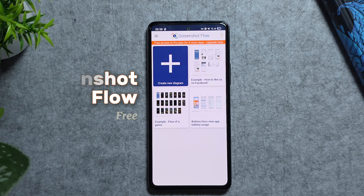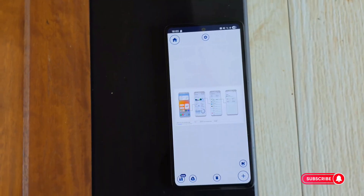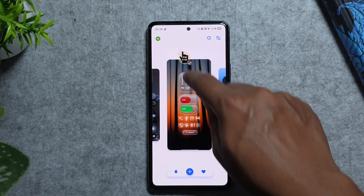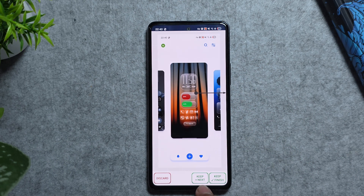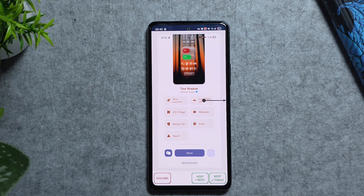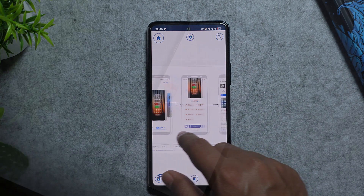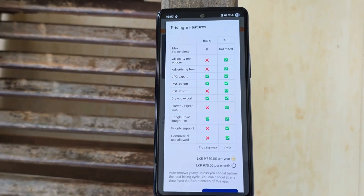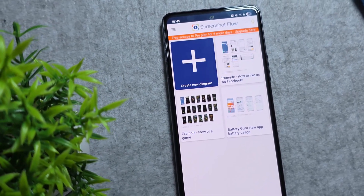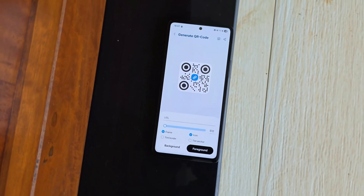Our next app is Screenshot Flow, a clever tool for Android that auto-generates user journey diagrams from screenshots — perfect for designers or teams mapping app flows. Just launch the app, hit the plus icon, navigate your target app while snapping screenshots, and mark touch points between screens. It instantly assembles a professional diagram in seconds. It's perfect for developers, designers, or testers who want to present workflows without manually aligning images. It's free with basic features; a premium subscription unlocks advanced ones.